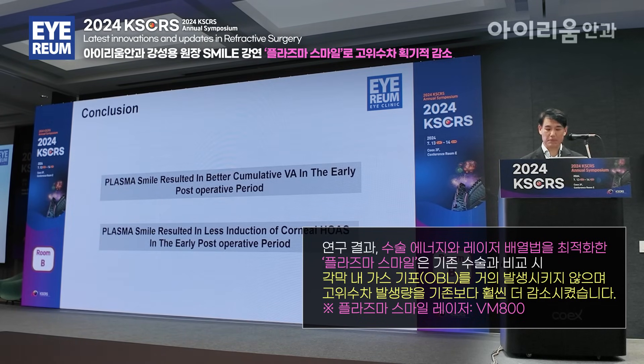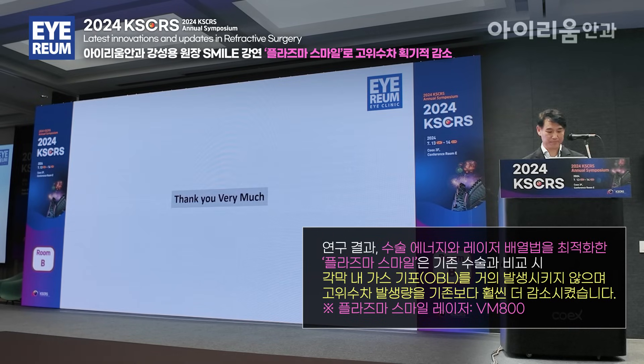Plasma SMILE resulted in better cumulative visual acuity in the early post-operative period, with less induction of corneal high-order aberrations in the early post-operative period. Thank you very much.